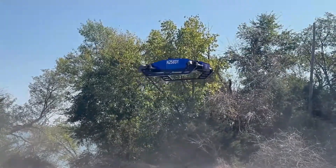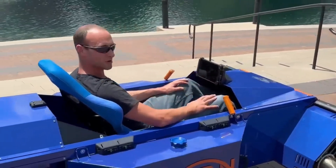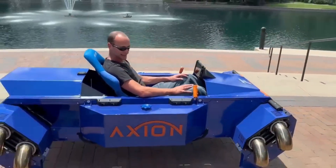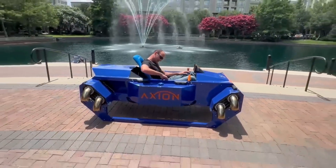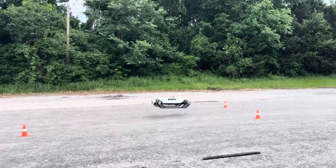Pilots can use dual fly-by-wire joysticks or a touchscreen for autonomous flight. The modular design allows quick role changes for high-speed transport, medevac with stretcher space, or heavy-lift drone missions up to 170 pounds.